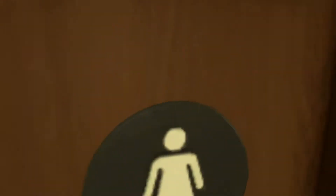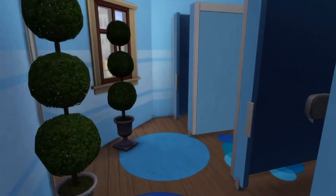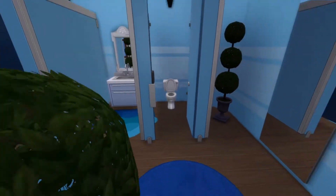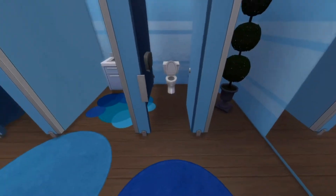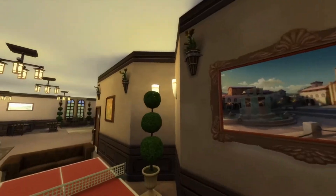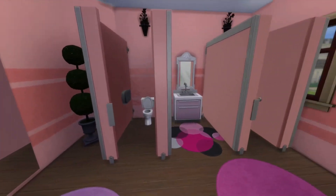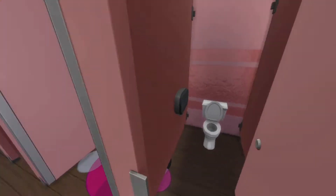Here we have the girls' bathroom — once again it's going to have that earthy tone. I need to change these doors. This will be the boys' bathroom because it's very blue. There's a sink and a mirror in here. I've been doing these walls quite a lot. I messed up the doors — I've got to fix those. The girls' bathroom has basically the same setup, but I decided to do the stalls in this one.